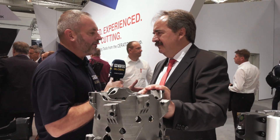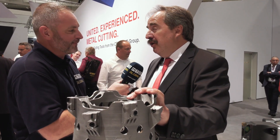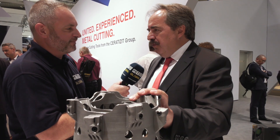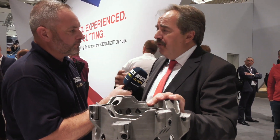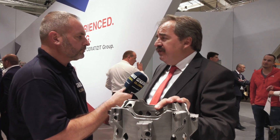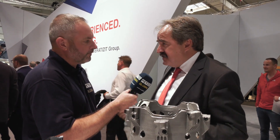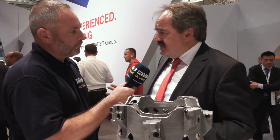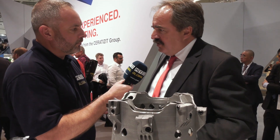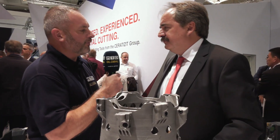And it won't just stop at automotive. Serratis covers aluminum wheels, the whole brake components, axles, housings — including battery housings, which is a very interesting area. They also cover the full powertrain components, axles, and the chassis area. Basically, in the automotive industry, they cover everything necessary to produce a car.